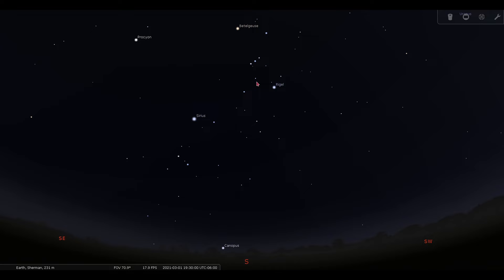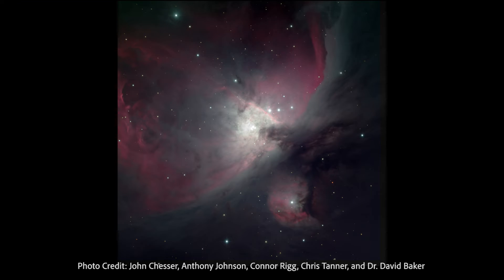You can't see it with your eyes alone, but the Orion Nebula can sometimes be seen through a pair of binoculars. If we were able to get a really close look at this patch of sky, we might see something that looks like this. This is a picture of the Orion Nebula that was taken by Austin College students using the Adams Observatory's 24-inch telescope.